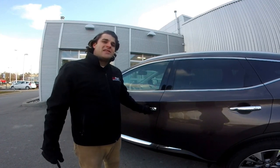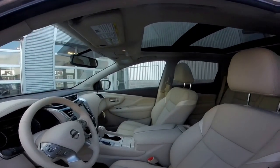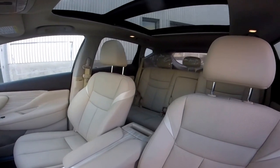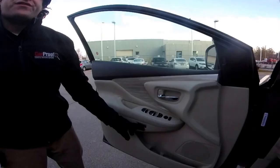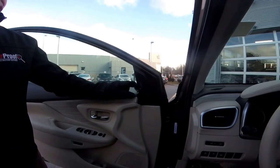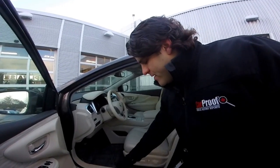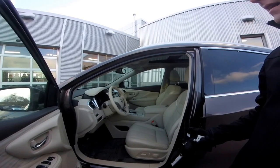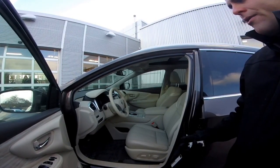Instantly when we enter the Murano we can see this gorgeous beige cashmere theme. The interior comes in two different themes: our charcoal theme and the cashmere theme. When you go up to the SL package you do get two memory positions for your driver's seat, and our window locks and mirror controls are right on the door. Right next to the mirror is our blind spot indicator, which will let you know when someone's in your blind spot. You also have the Murano kick plates, and then you enter into the NASA-inspired zero gravity seats. In the SL you do get the leather appointed seating and the eight-way power adjustable driver's seat.